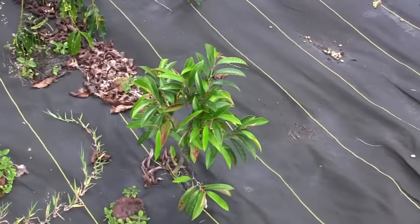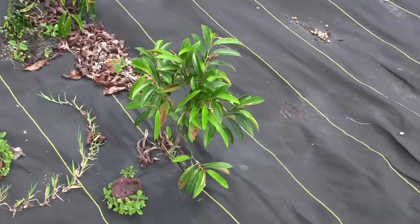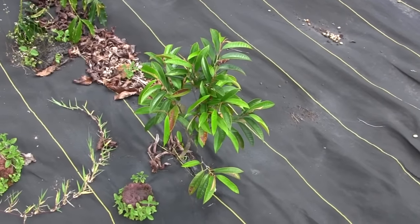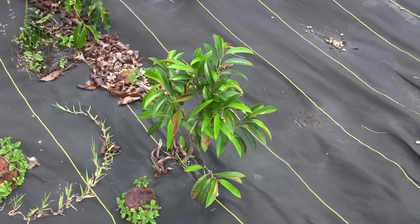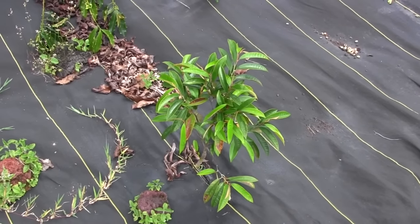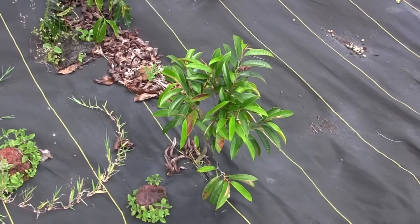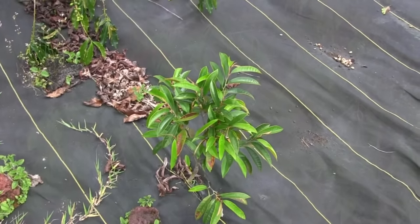That little guy over there is a durian tree. It'll probably take about 20 years to come around, but when he does he's going to have a fruit that tastes like heaven and smells like hell. This is a very popular fruit here, worth quite a bit of money. I wish in a way that I had started planting it years ago because it takes a long time to yield.